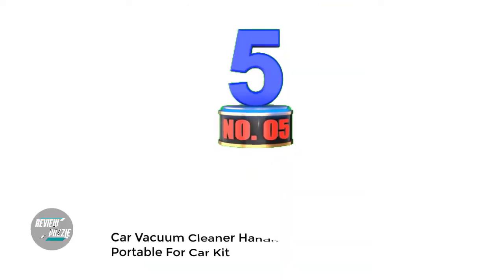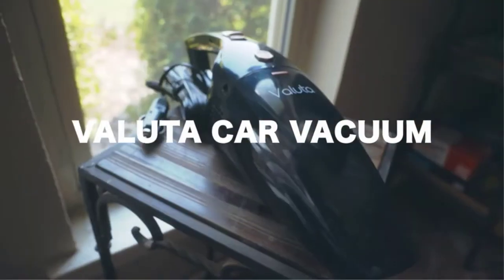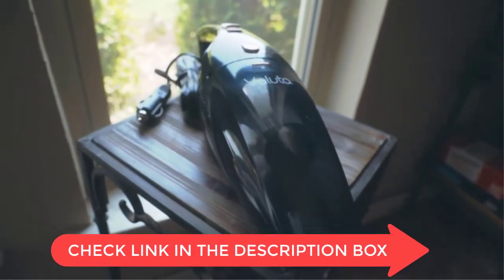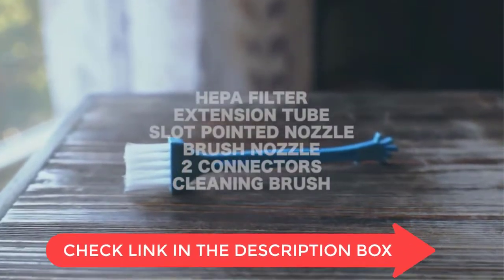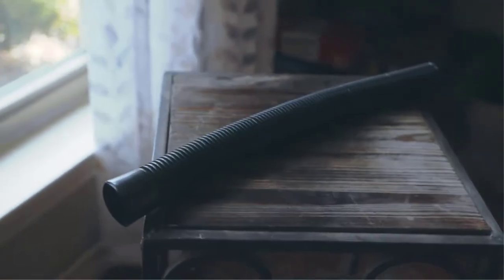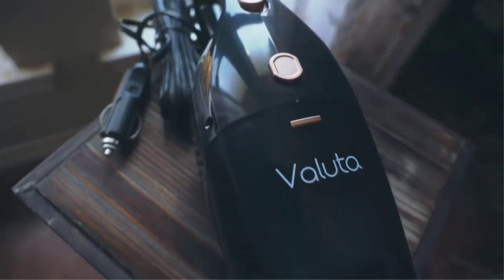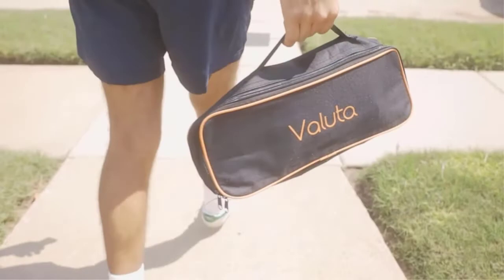Number 5: Car Vacuum Cleaner — Handheld Dry Cleaning Portable Kit. Car vacuum cleaners come with a range of attachments, including a crevice tool and dust brush, which makes it easy to clean all the nooks and crannies of your car. They're also effective at cleaning wet spills and pet hair. Car vacuum cleaners are affordable, easily stored in your car, and portable and easy to use. They feature a high level of suction, making them ideal for cleaning up debris and dirt.